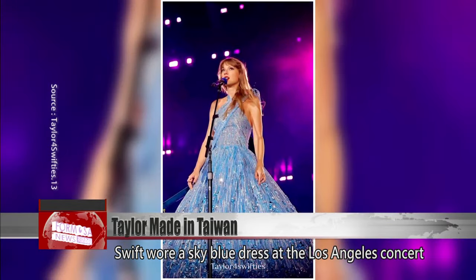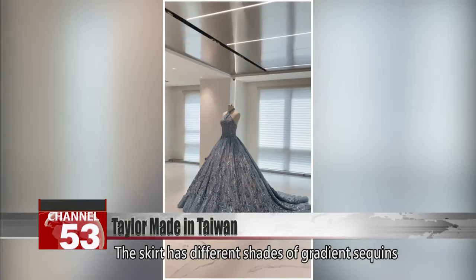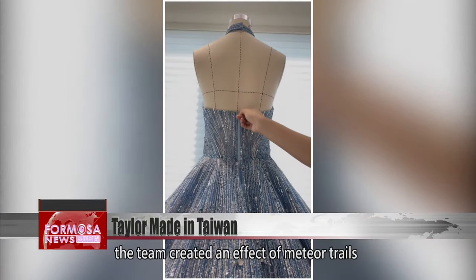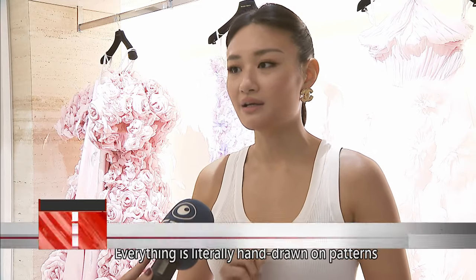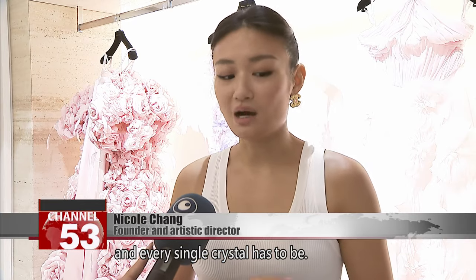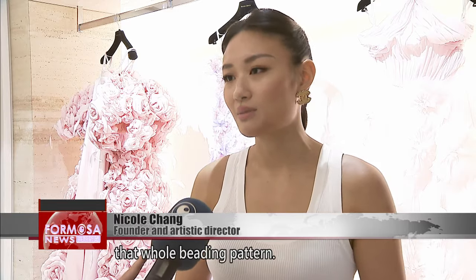Swift wore a sky blue dress at the Los Angeles concert in August to echo her album cover for 1989. The skirt has different shades of gradient sequins arranged in a streamlined design. After 2,100 hours of pure hand sewing, the team created an effect of meteor trails flying through the sky. Everything is hand-drawn on patterns to mark out where every single sequin and crystal has to be — it took about three weeks to finish that whole beading pattern.